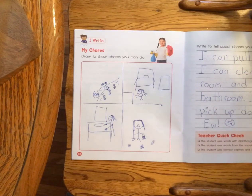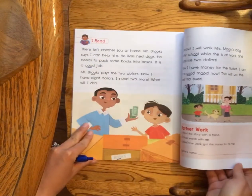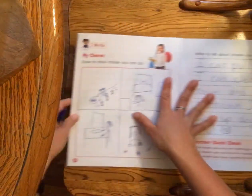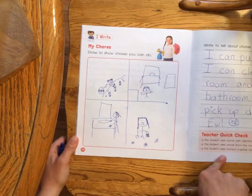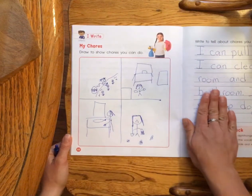Hi everyone! For our writing today, I thought it would be fun to write about our chores, just like Jack did in the story. So go ahead and go to your unit nine magazine, go to page 32 and 33, and we're going to draw the chores that we do at home, and then we're going to write about them.